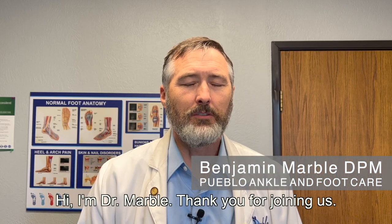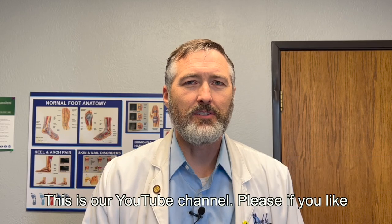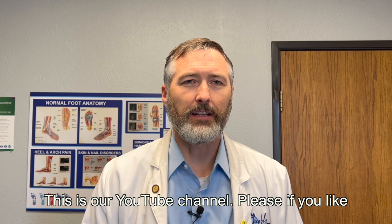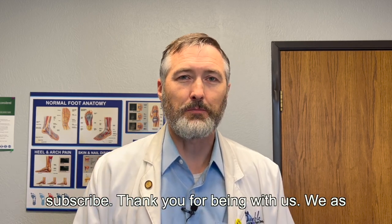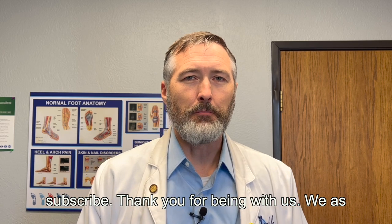Hi, I'm Dr. Marble. Thank you for joining us. This is our YouTube channel. Please, if you like this video, please press like and also subscribe. Thank you for being with us.